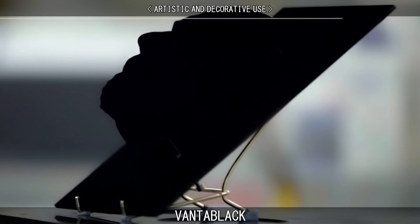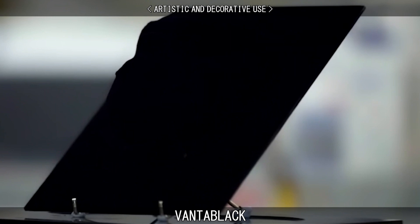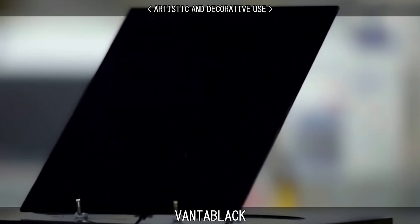Vantablack is subject to export controls by the UK, and due to its physical requirements and thermal characteristics, it is not practical for use in many types of art.